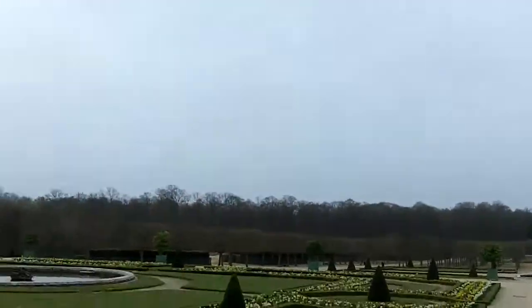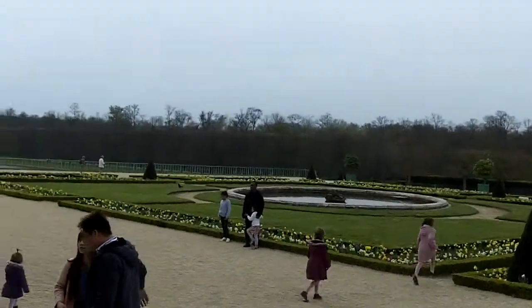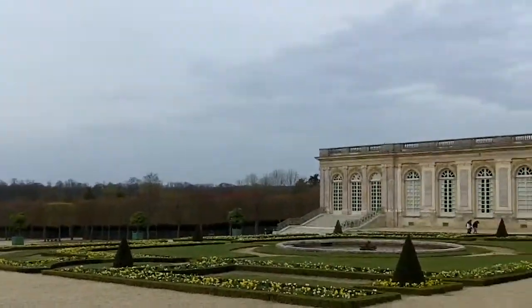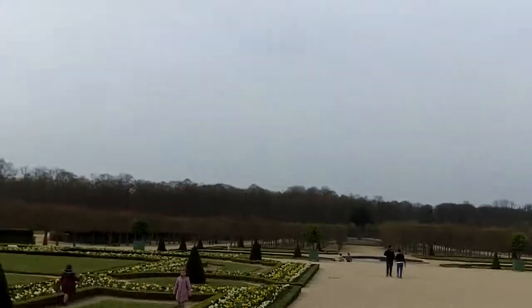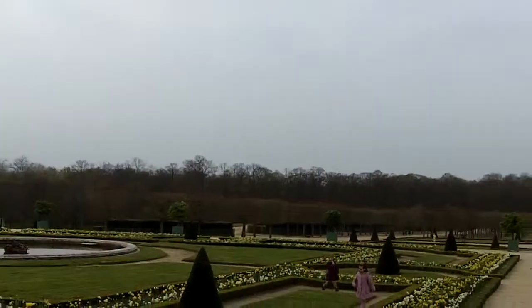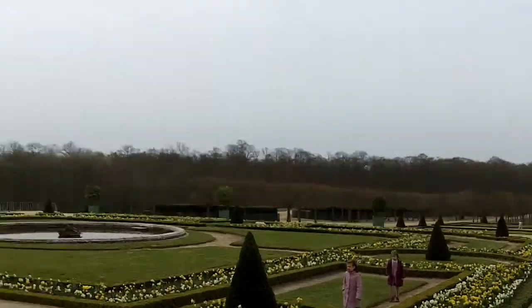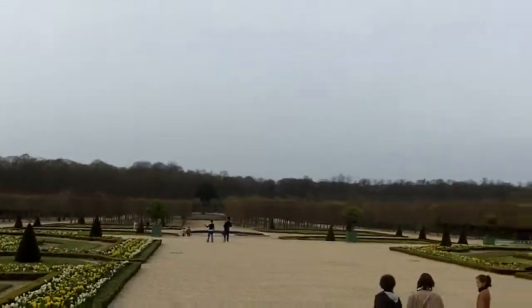That is part of... here, look at that — it's absolutely gorgeous. It's a nice place to just come and read, you know, and hang out. Look at that — well-groomed arbres, les arbres, they're well-groomed.